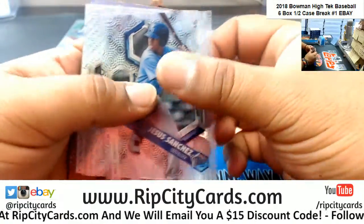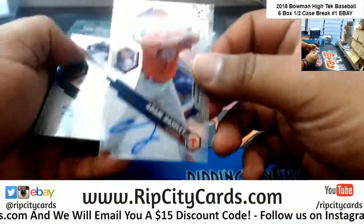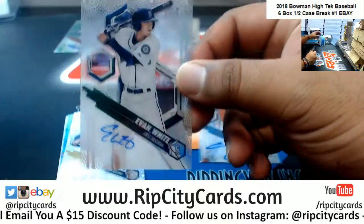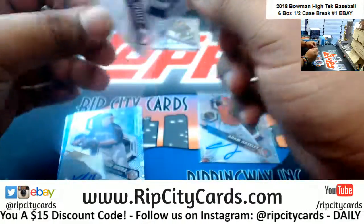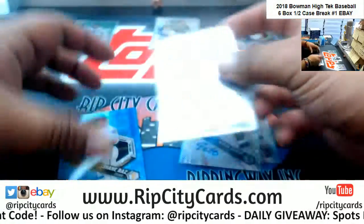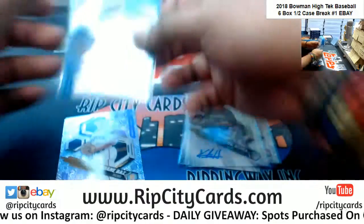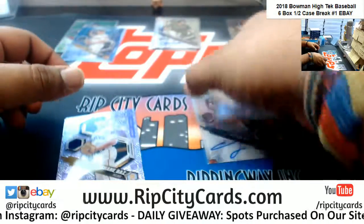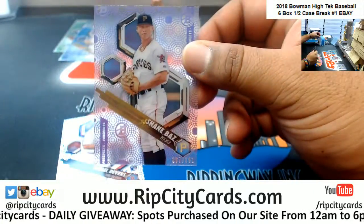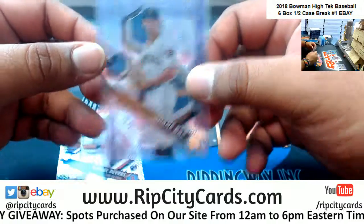Got an Adam Haseley Phillies auto. Evan White, Mariners auto. Keston Hiura, Brewers auto. Shane Baz to 75, Pirates auto. Shane Baz of the Pirates to 191.